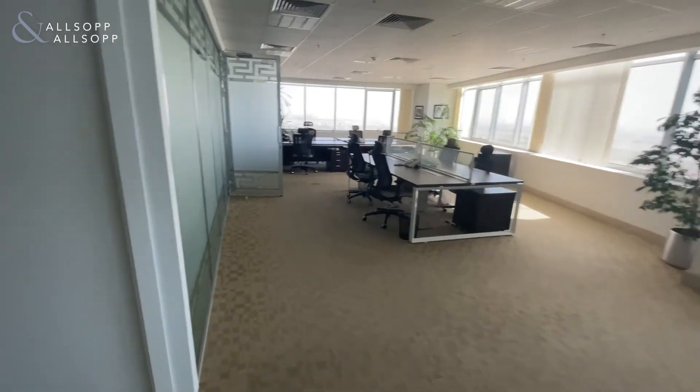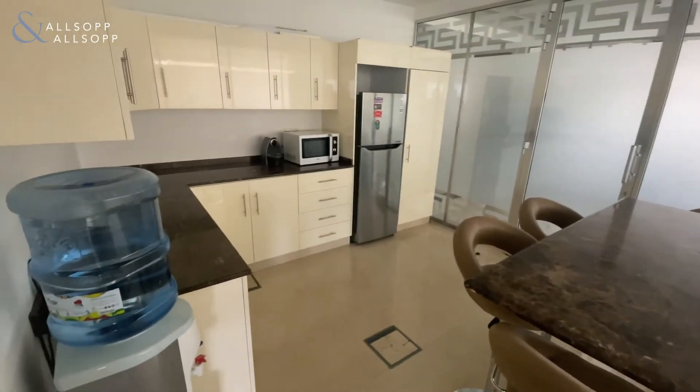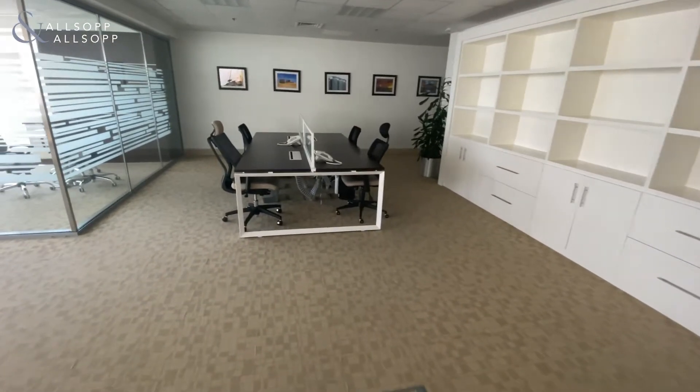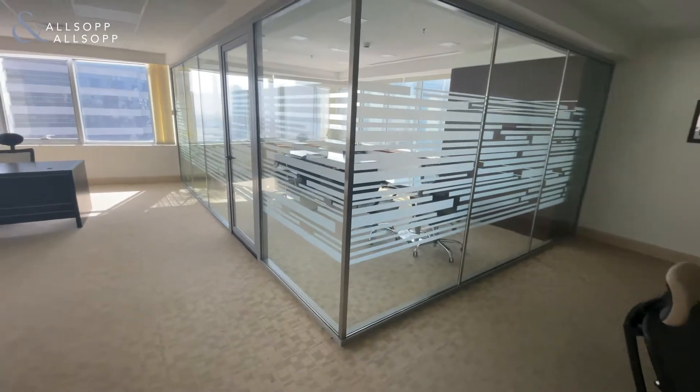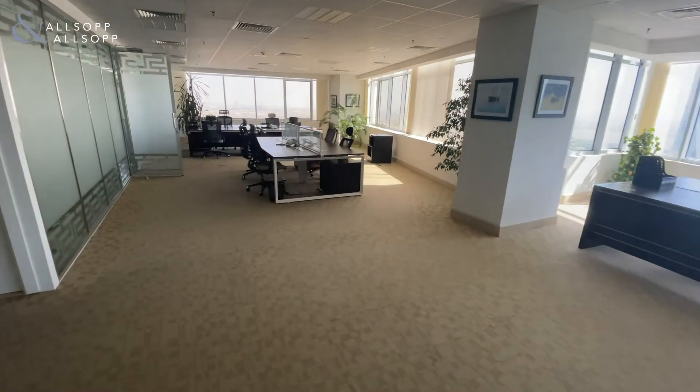It also comes with its very own dry pantry which is a very good size. If you are interested in renting this office space, please don't hesitate to call me on 056 618 5521. That's 056 618 5521.